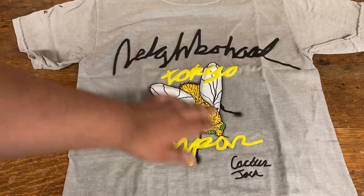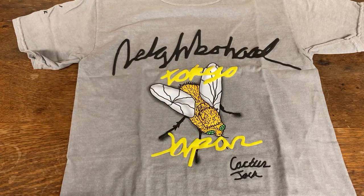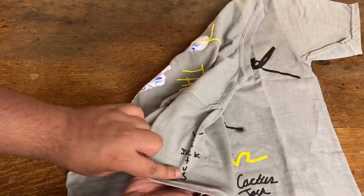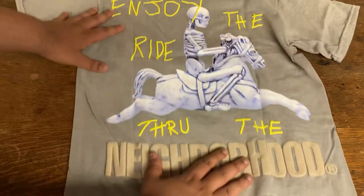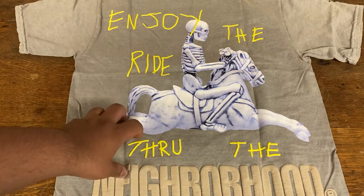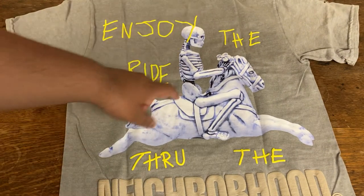It's a puff print with the lettering, and here it's a bit of a screen print — not too much of a puff — for the fly that's right here. On the sleeve we have the Cactus Jack logo. The back is really loud; it's got a large graphic with the Neighborhood logo on the bottom in puff print, and it says 'Enjoy the Ride Through the Neighborhood,' with a horse and skull skeleton design.